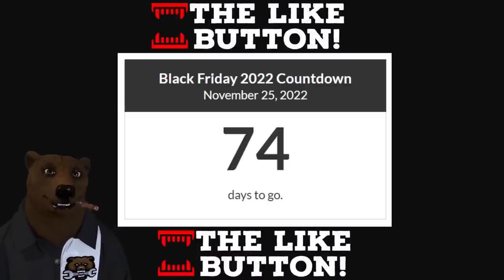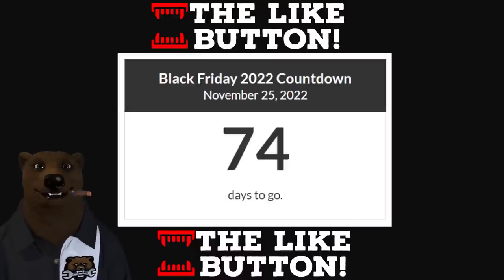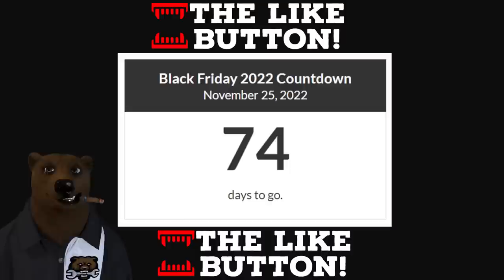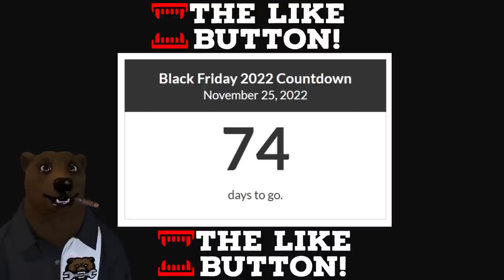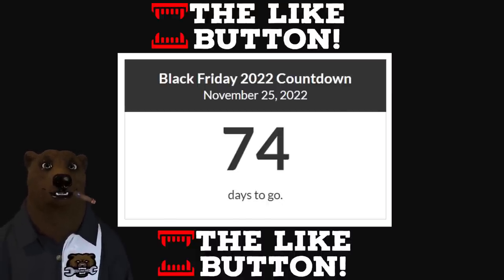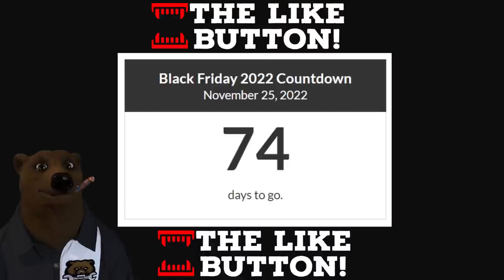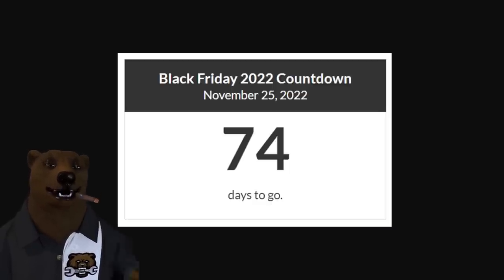Have you hit the like button, rung the bell, and subscribed? Because you'll want to be here — Black Friday is 74 days away. Retailers over-purchased inventory when everyone was locked inside and spending, and now they're sitting on stock they need to move. Deals are going to escalate every couple of weeks all the way through Christmas, with Black Friday being the super bowl of savings. Don't miss it — that's all this bear has for you today. Take care, God bless, and as always, shine on.